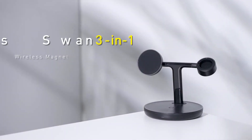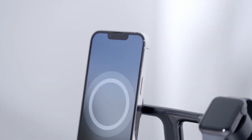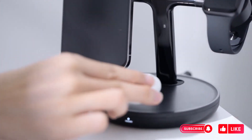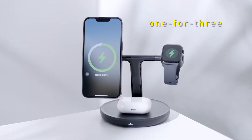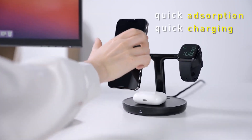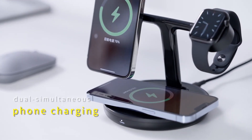Introducing the Basayas One 3-in-1 Wireless Magnetic Charging Bracket 20W — a sleek charging station that harmoniously powers your phone, smartwatch, and earbuds simultaneously. With a magnetic wireless design and a built-in Qi charging pad, alignment is effortless, while an adjustable angle ensures comfortable use.